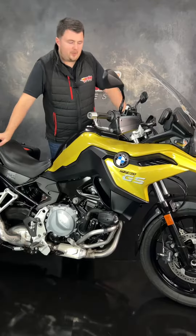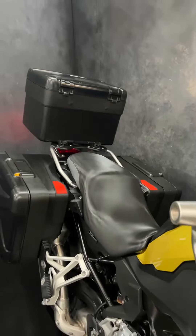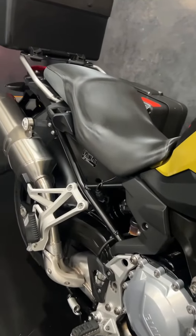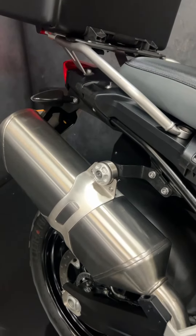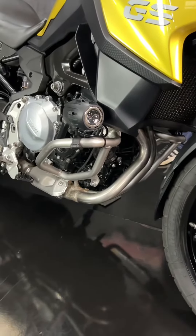Hi guys, it's Dylan at Jordan Bikes and today we have for sale this lovely F750GS. Stunning bike — it's done just ten thousand two hundred and sixty four miles from new. It's a 2018 bike and it's got loads of nice bits.